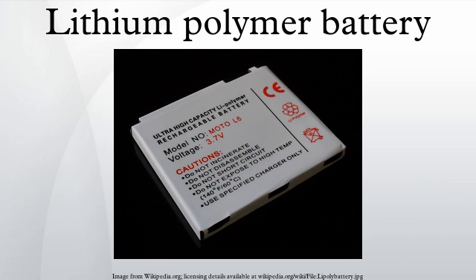The confusion in the names may stem from the construction of the basic lithium-ion cell. A typical cell has four main components: positive electrode, negative electrode, separator, and electrolyte. The separator itself may be a polymer, such as a microporous film of polyethylene or polypropylene. Thus, even when the cell has a liquid electrolyte, it will still contain a polymer component.